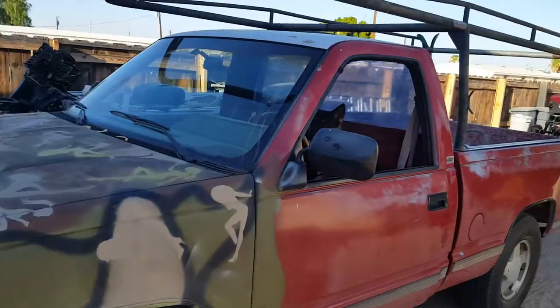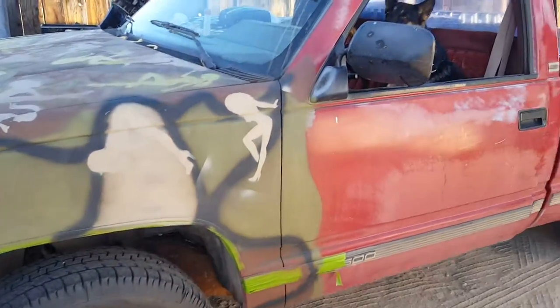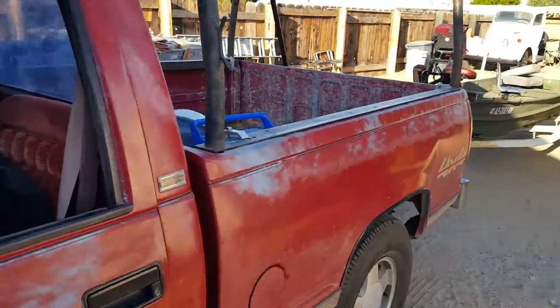Beautiful day in the desert. Say hi, Chevy! The camouflage paint job's coming along — we just work at it when we get bored. We don't want to rush into this. We'll see y'all later, bye now.